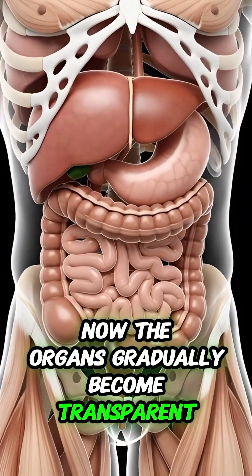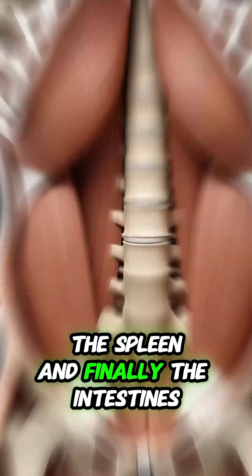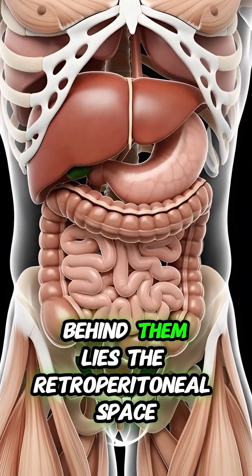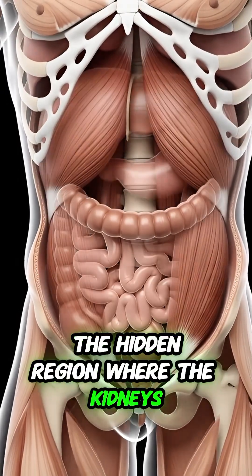Now the organs gradually become transparent. The liver fades, then the stomach, the spleen, and finally the intestines. Behind them lies the retroperitoneal space, the hidden region where the kidneys are located.